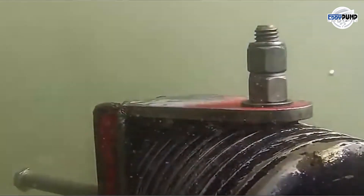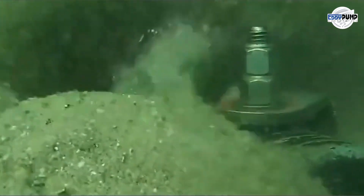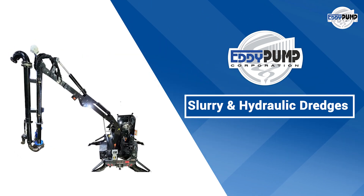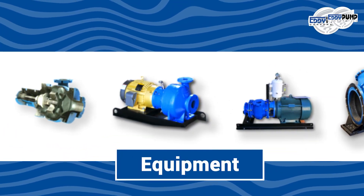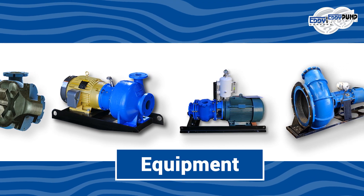Waterways, channels, and berths used for material transport within the mining area need constant maintenance, and dredging equipment plays a crucial role in ensuring smooth operations. In areas with excess water, hydraulic dredging equipment can aid in dewatering, separating water from solids, and facilitating easier material handling.